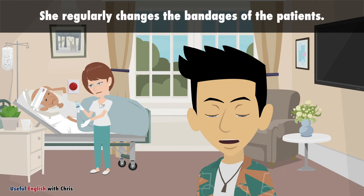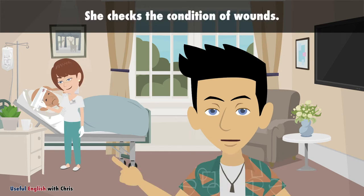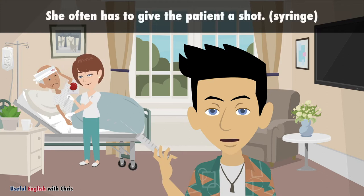She regularly changes the bandages of the patients. She checks the condition of wounds. She often has to give the patient a shot.